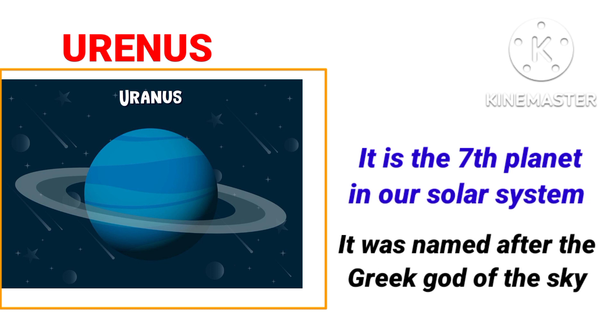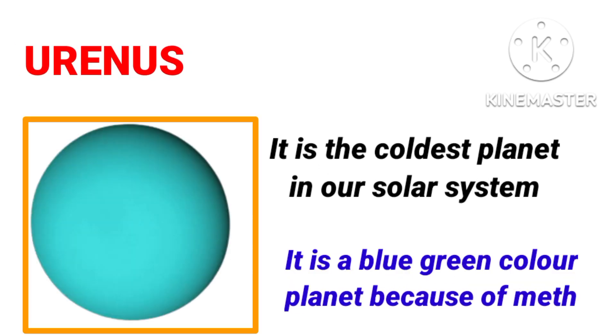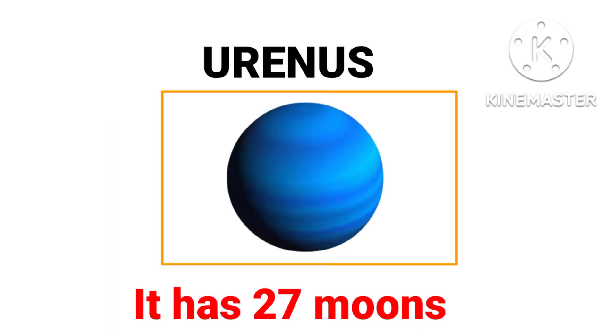Uranus is the seventh planet in our solar system. It was named after the Greek god of the sky. It is the coldest planet in our solar system. It is a blue-green color planet because of methane gas. Which planet is the coldest planet? It's Uranus. Uranus has 27 moons.